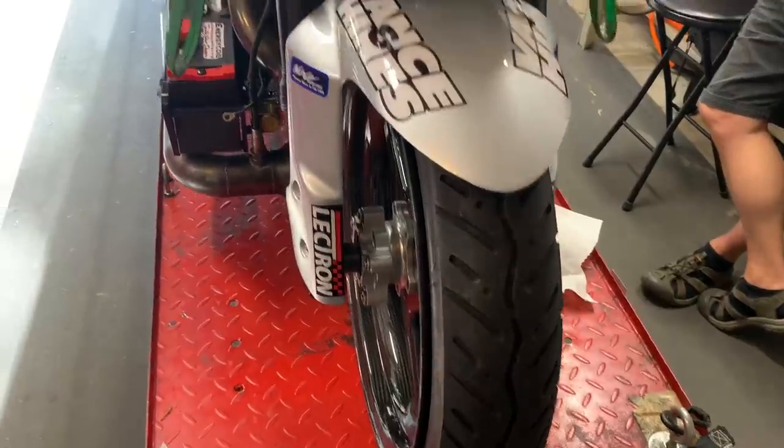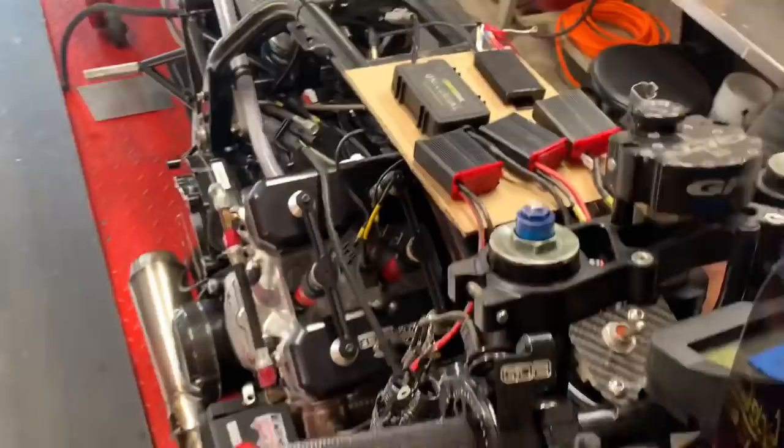The world's quickest nitrous oxide street tire drag bike is being revamped to go even quicker after tremendous success in 2019.